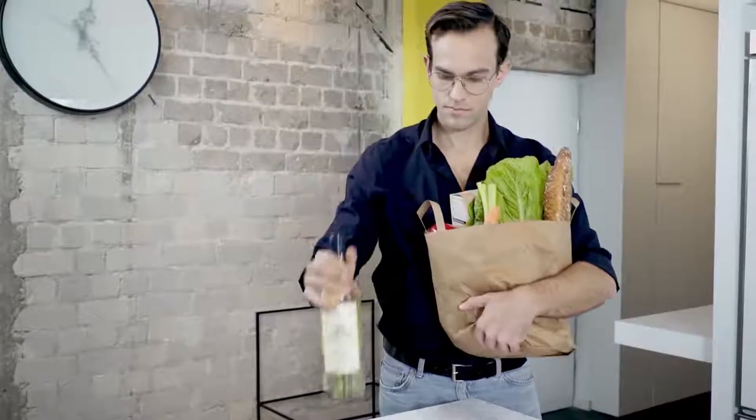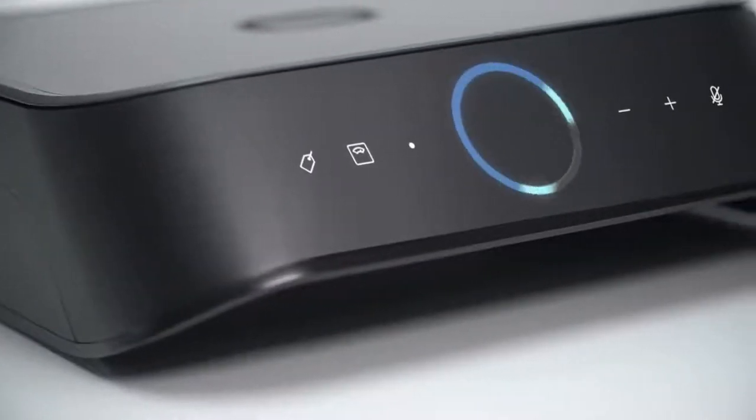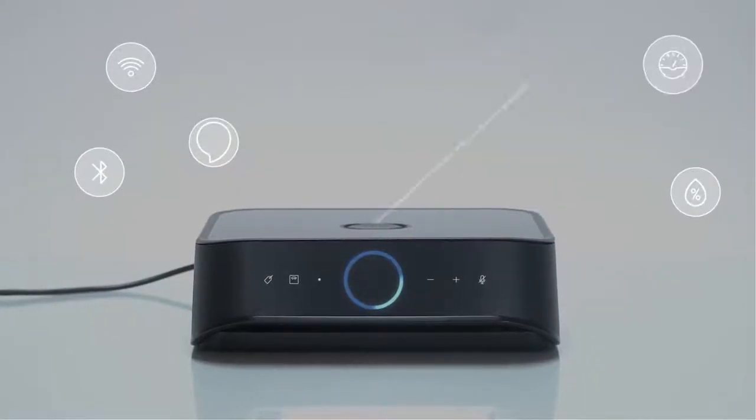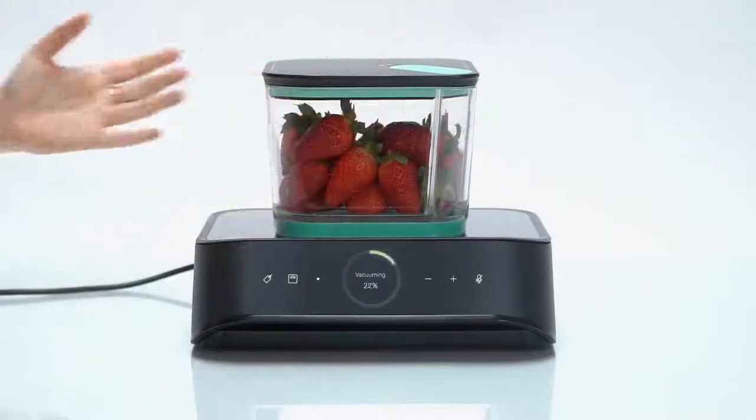We've also created an easy way to keep track of your food freshness — introducing Silo's Freshness Manager with Amazon Alexa. It combines the best of internet connectivity and smart sensors to streamline your connected kitchen. Every time you store something new on the device, it will be automatically added to your inventory.